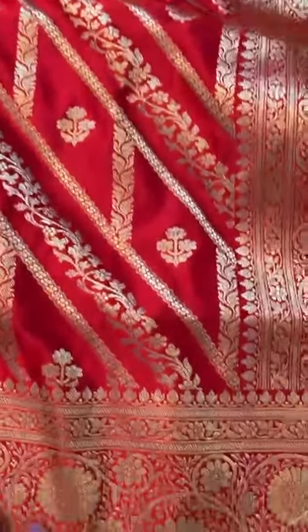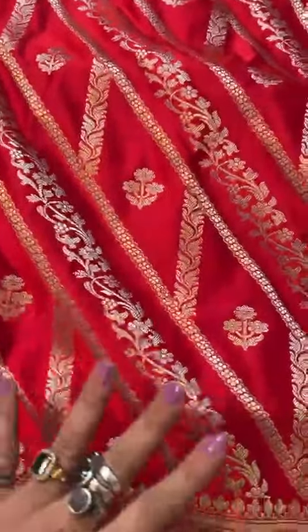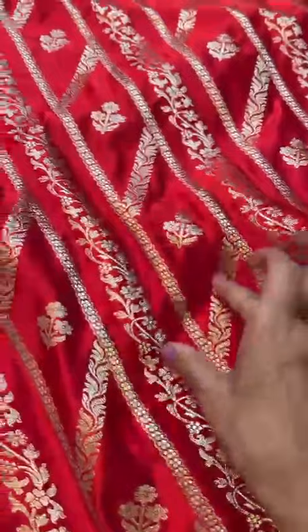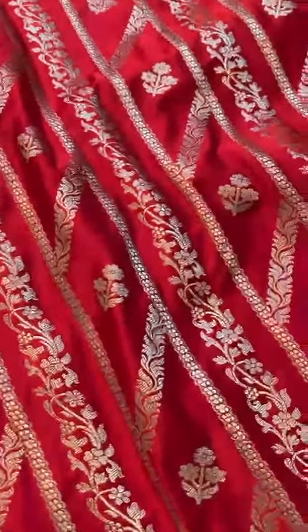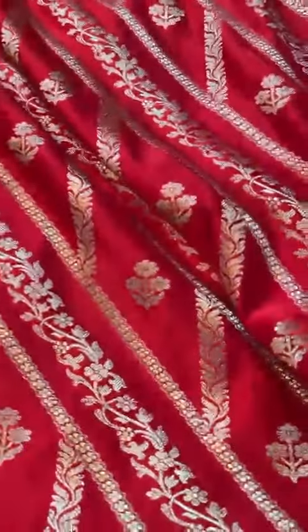Red Mushroom Silk Sari. Is it vintage or is it contemporary? It is in between something. Very vintage style of border and pallu, Mughal motifs, then these diagonal stripes — jaal. Perfect shade of red in Mushroom Silk. Soft and light drape.